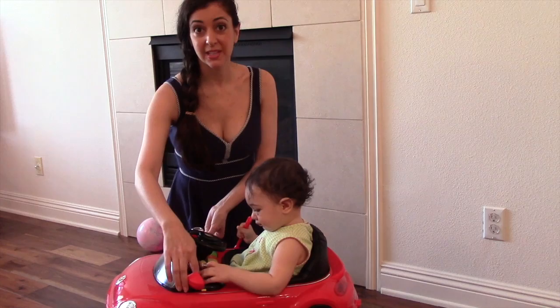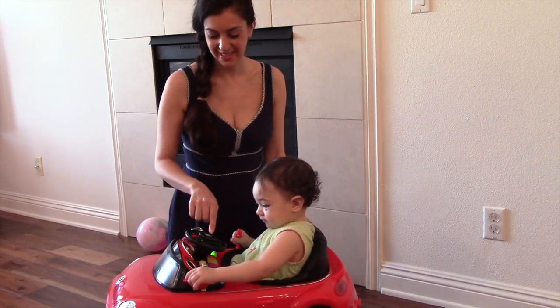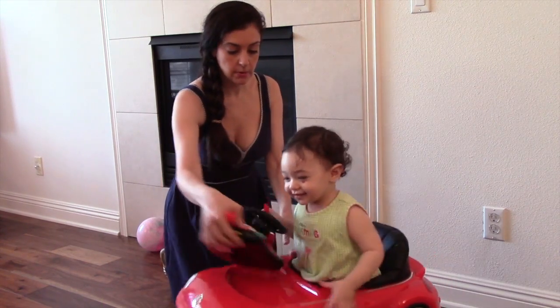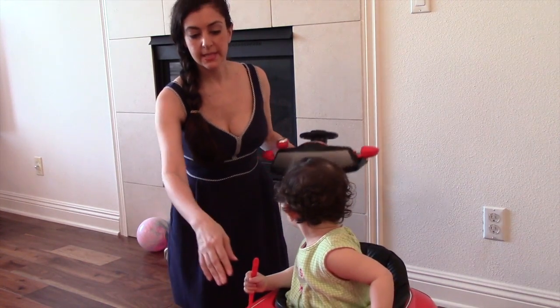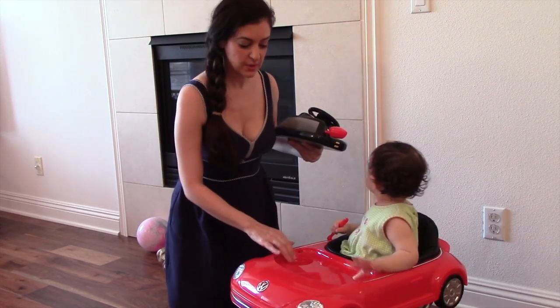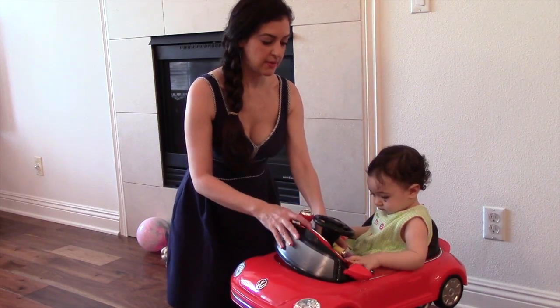It has a removable toy tray with really awesome sound effects. She's showing you the sound effects right now. Here's how you remove the toy tray — it's just easy to remove. And then it's got a place for an eating tray and a sippy cup. You can just snap the tray right back in.